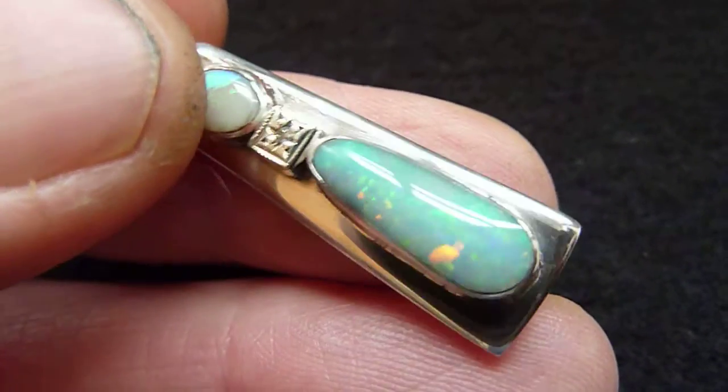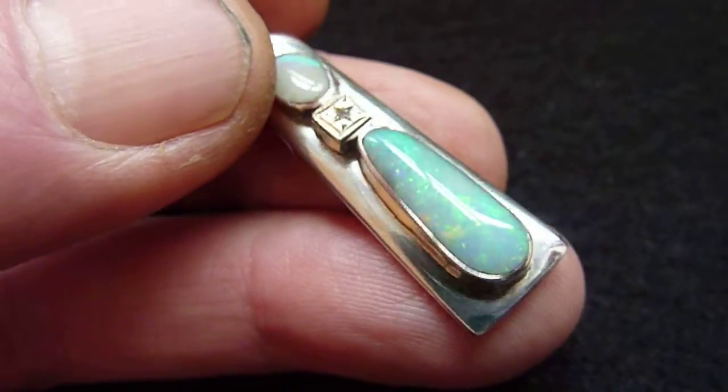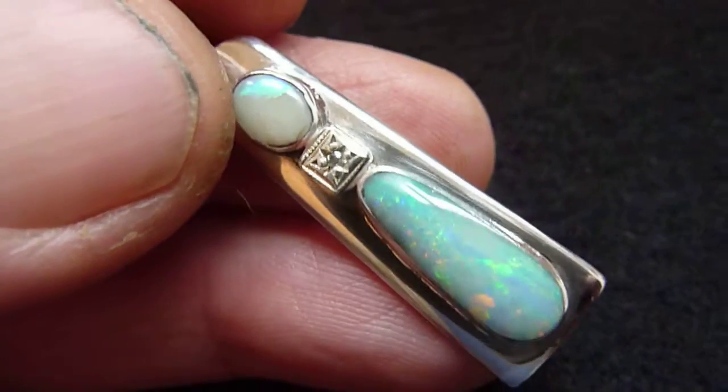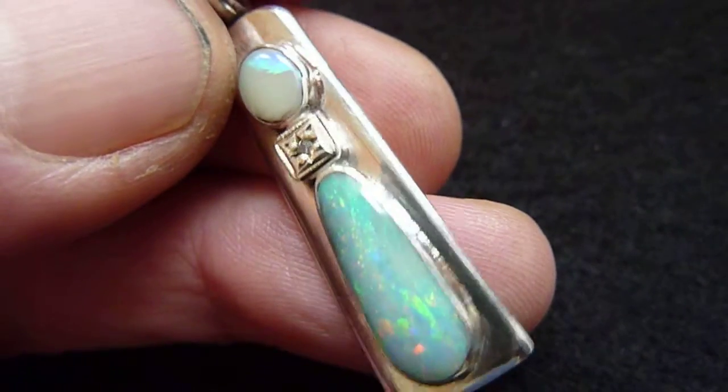What I have done is bezel set a good quality boulder opal from Queensland in the bottom here, about 3.5 carats. And as you can see, flashes of orange, yellow, green and blue across its surface.